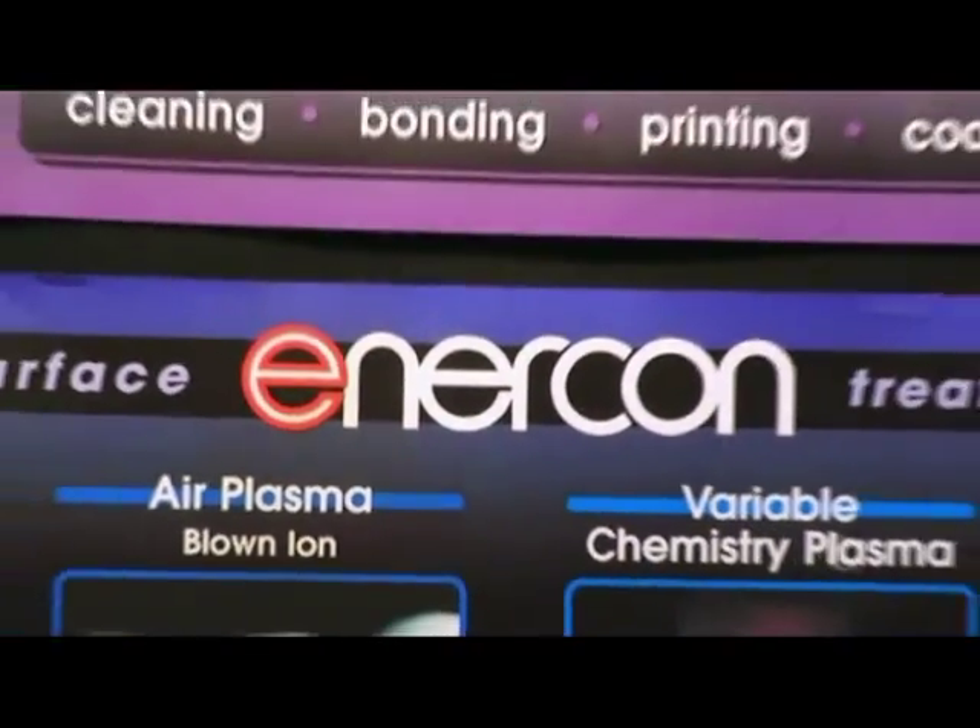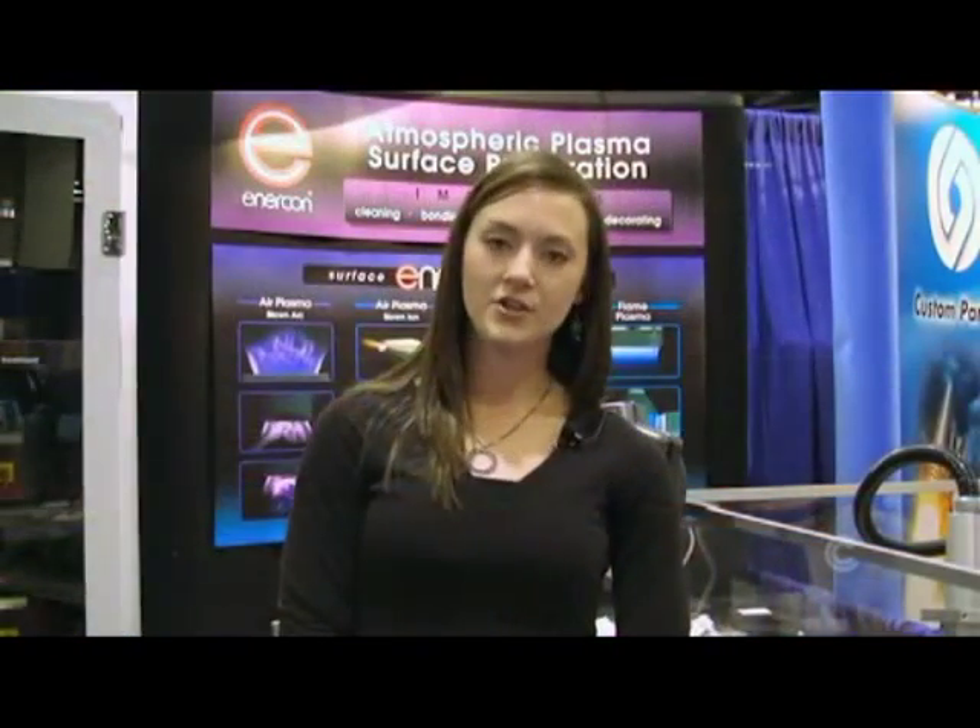One of the things that makes Enercon truly unique is the wide range of technologies we offer in addition to our broad range of application knowledge. We manufacture the most extensive line of surface treating equipment available on the market today, and each technology has specific benefits which we can match up with our customers' needs.